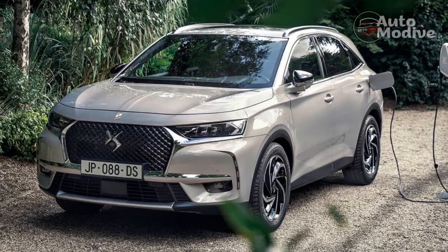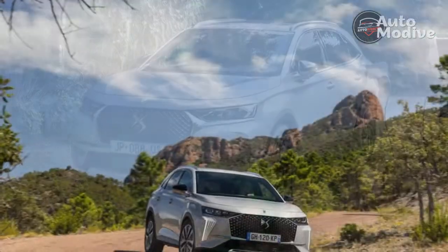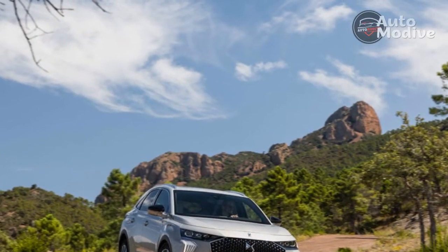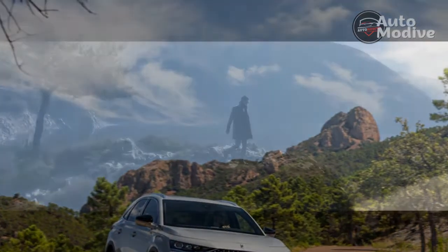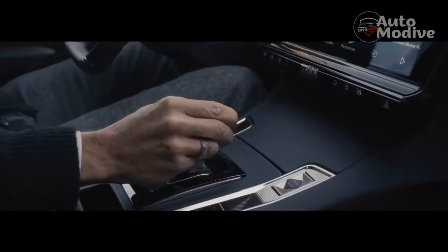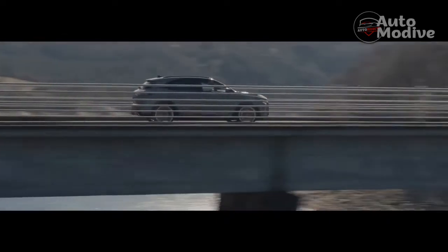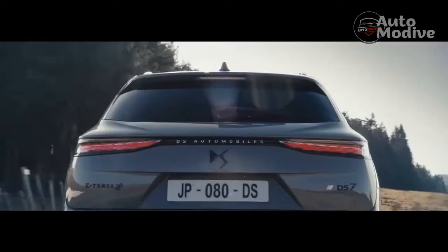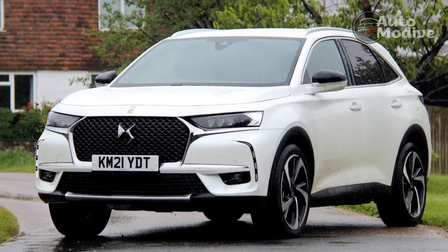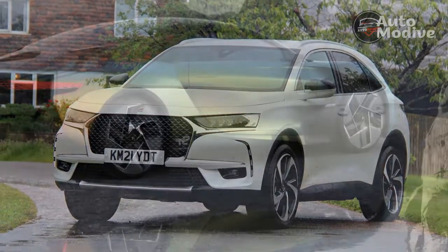Very 2022. The interior hardware stays mostly the same, but the DS7 adopts the latest version of the brand's infotainment software on its 12.0-inch central touchscreen. We have already tried that IRIS system, as DS calls it, in the DS4. It's slick, responsive, customizable, and, once you learn its quirks, pretty user-friendly. The only annoying thing is that DS cars don't have separate controls for the climate, so those end up commandeering a portion of the screen.